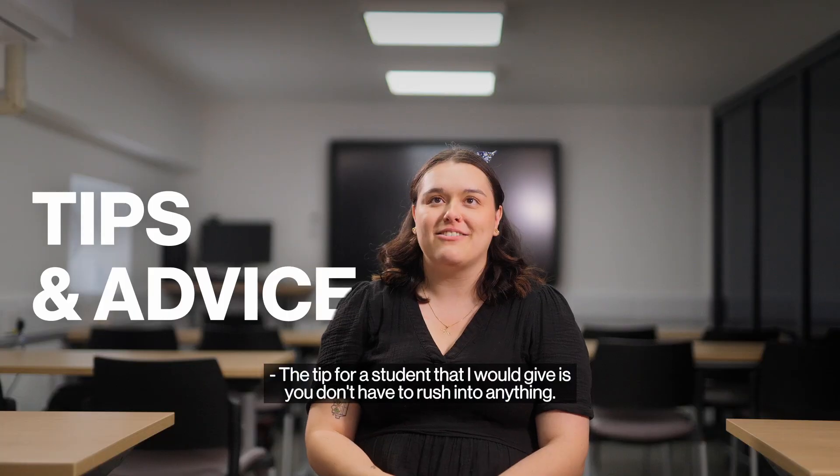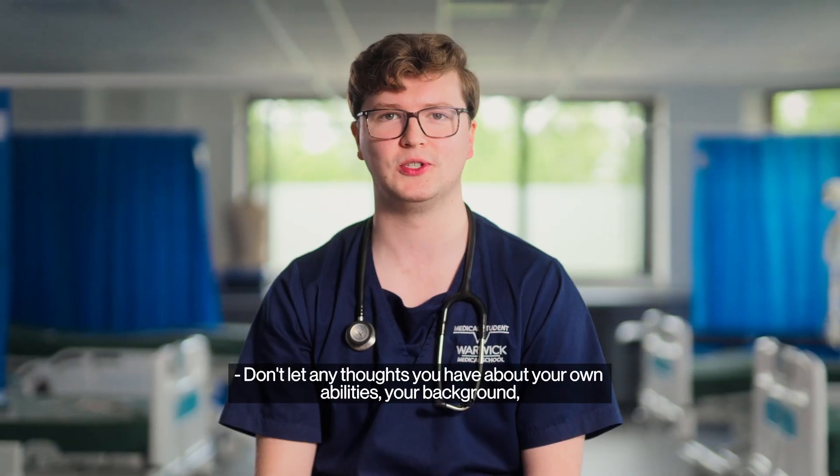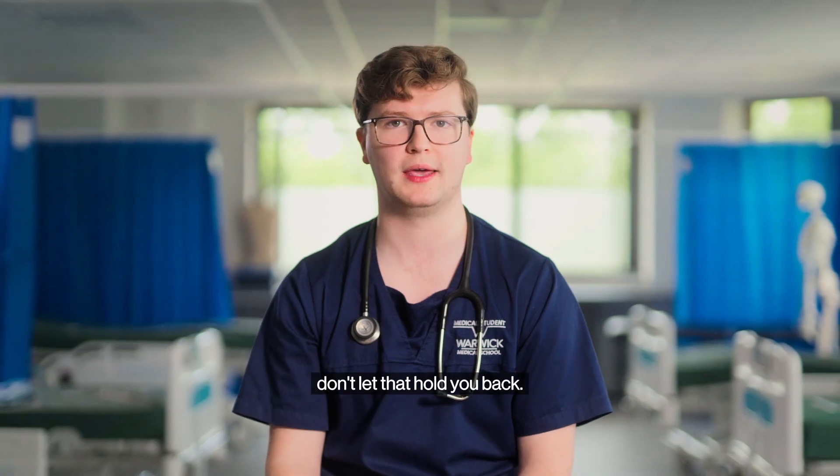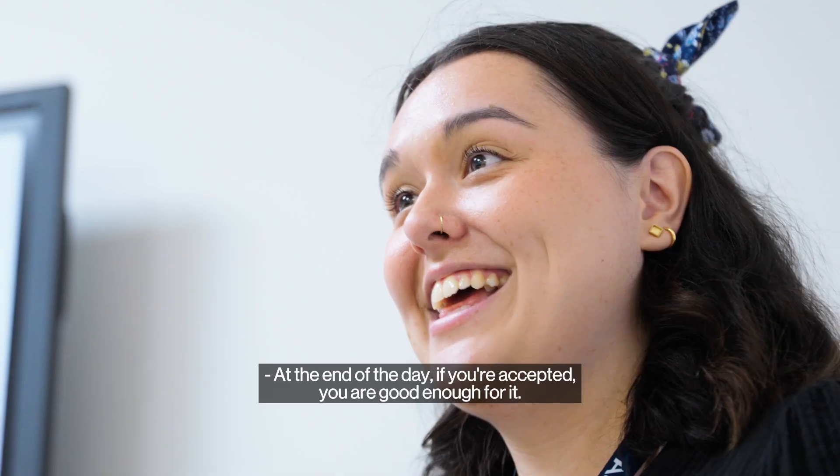A tip I would give to prospective students is: you don't have to rush into anything. Don't let any thoughts you have about your own abilities or your background hold you back. At the end of the day, if you're accepted, you are good enough for it.